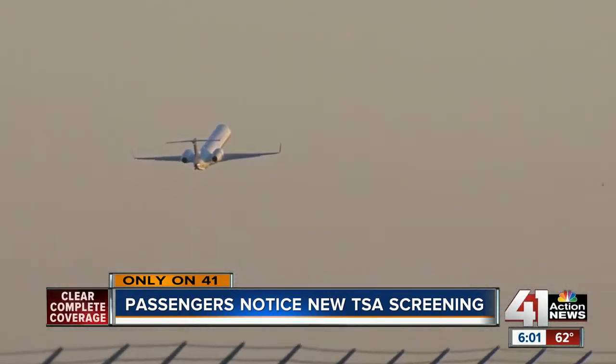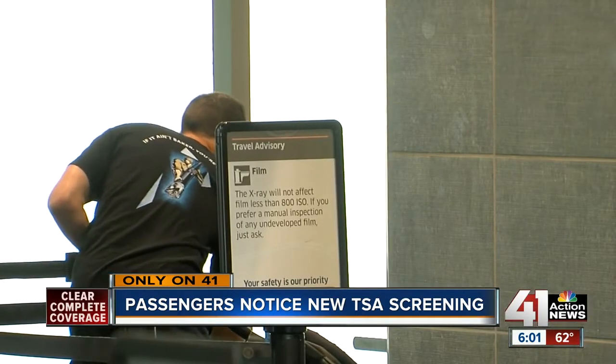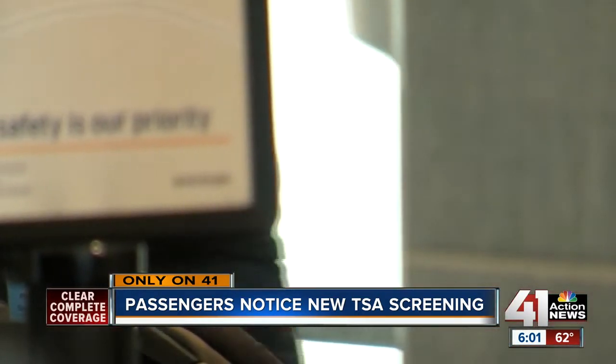Don Puten flew through KCI Monday when he was asked to remove all paper products from his bag. They did say that this is a pilot program currently being tested at Kansas City and that they're rolling it out nationwide.